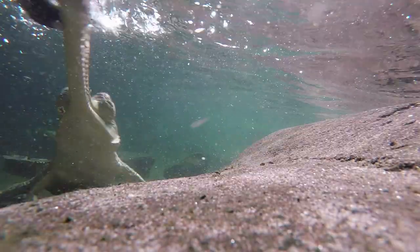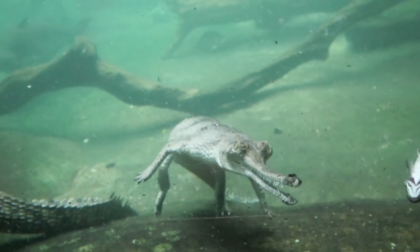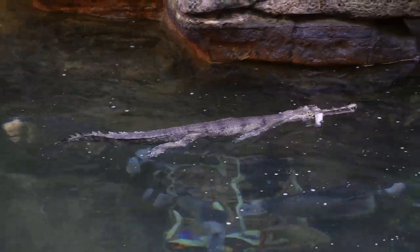Those narrow snouts are a special adaptation for fish eating. Having those really narrow snouts allows them to move their head through the water very quickly, and in those pincer-like jaws they can capture fish. Gharial are extremely agile in the water — they're excellent swimmers.